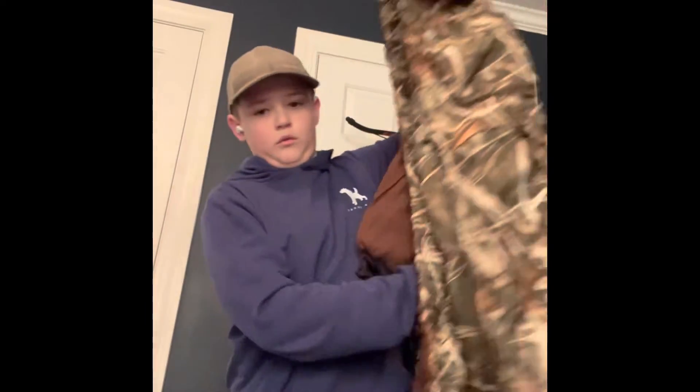Hello everyone, this is a different video, but tomorrow is opening day for duck season and I'm just going to share some things with y'all to show how I get prepared for duck season.